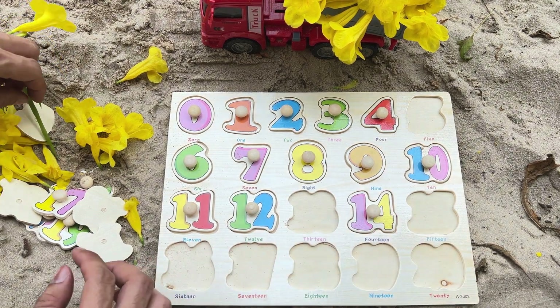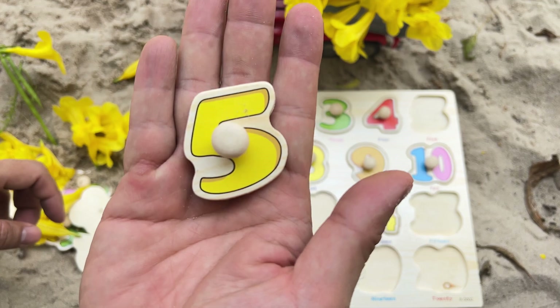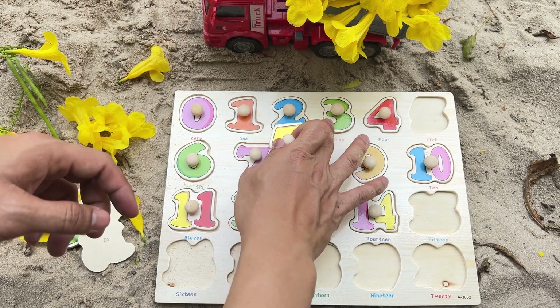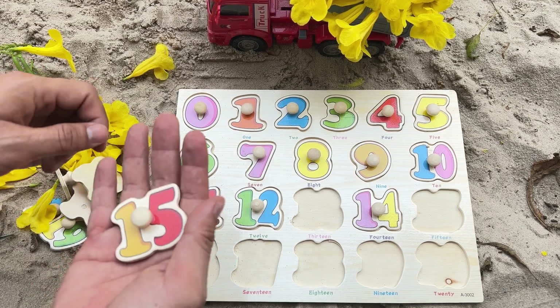Great job. I wonder which number we're going to discover next. It's the number 5 — yellow number 5. Where does it go? That's right after number 4.